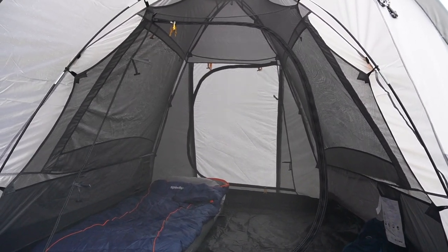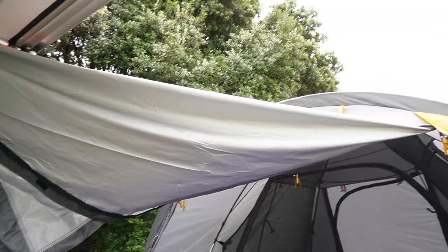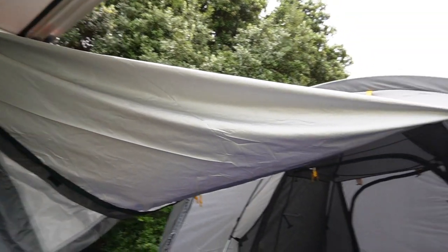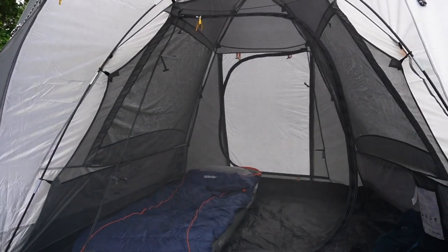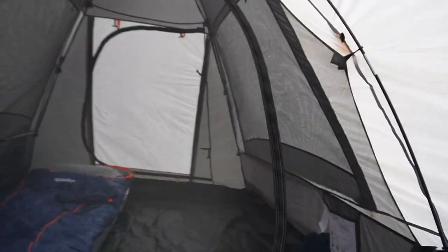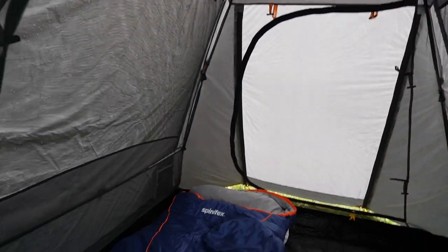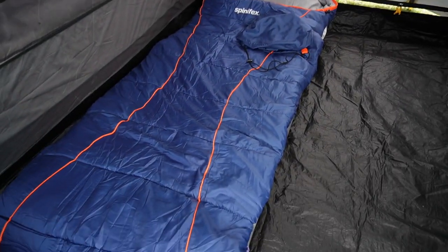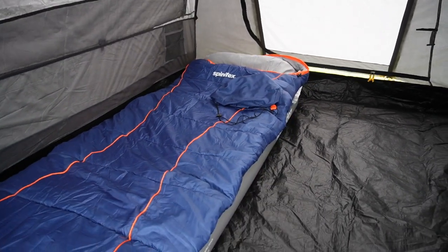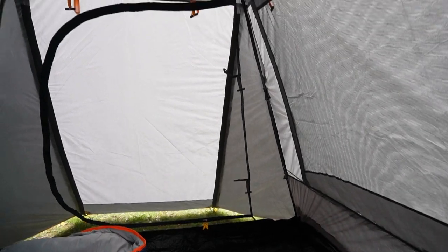That might be a bit of a problem for some people. If you want some privacy, you can just close the external door. Then we'll take a look inside - the tent is quite spacious. A queen air mattress does fit inside the tent, which should be all right. We use two singles when we come.